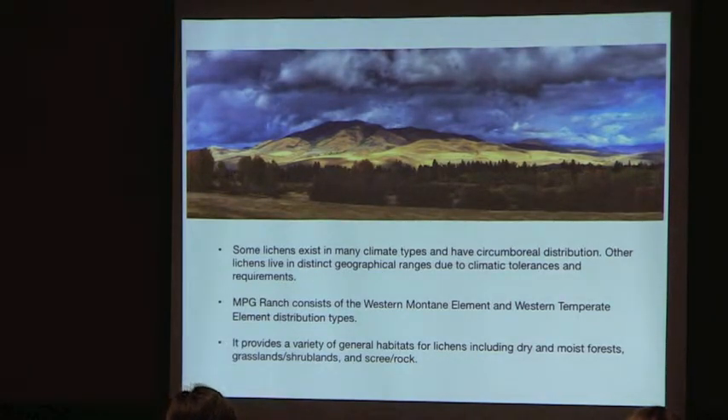Some lichens exist in many climate types and are found worldwide, while others have distinct geographic ranges. On the ranch, we have western montane element and western temperate element distribution types.